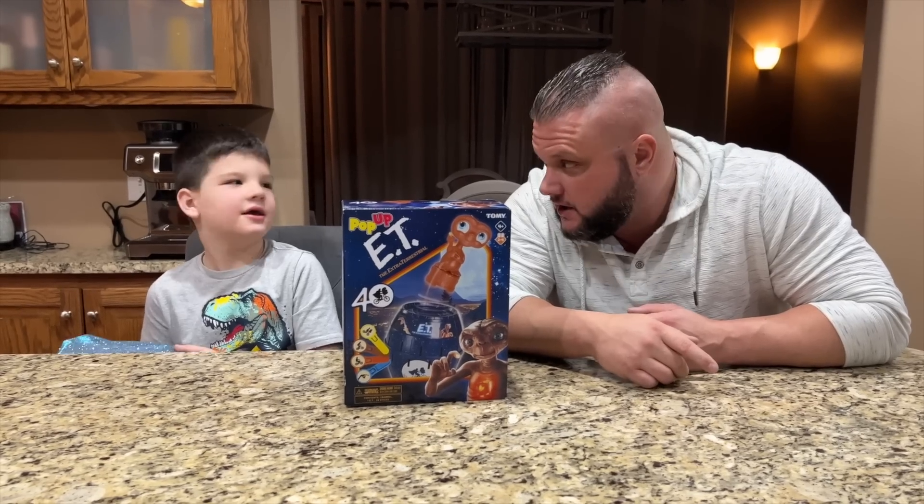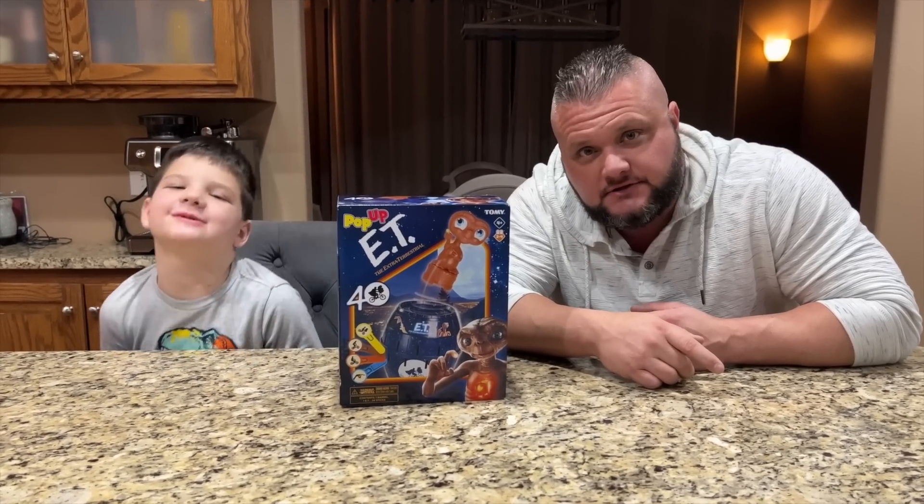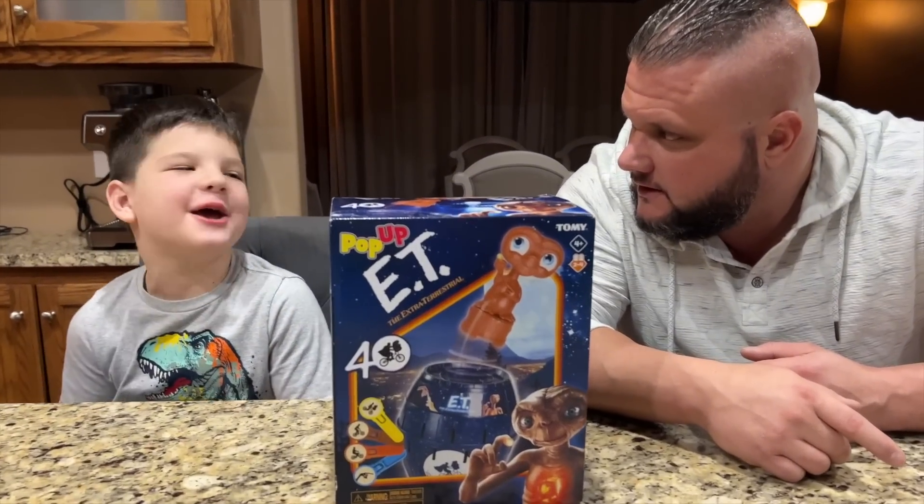One, two, three! Hey guys, it's me, Caleb and JJ! We are playing E.T. Pop-Up!